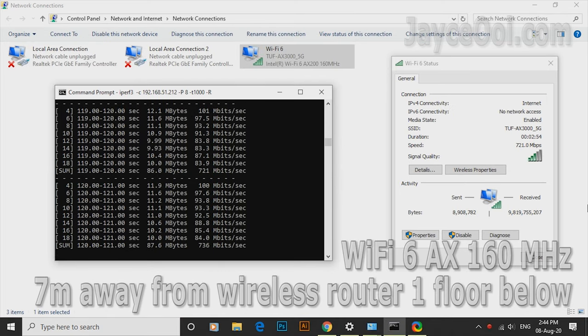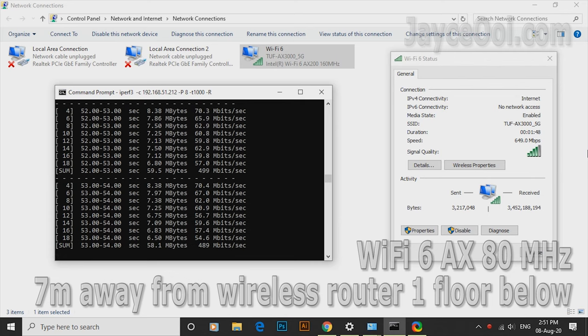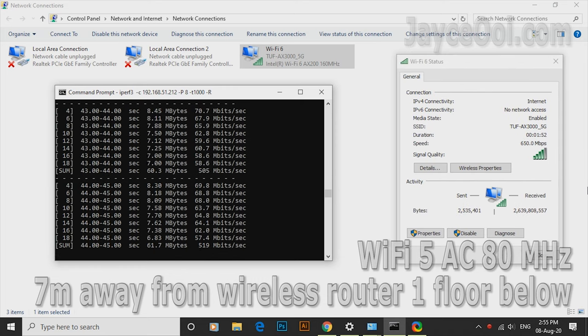For 2x2 WiFi 6 tests, the ASUS PCE-AX58BT is used. With AX 160MHz channels, it managed to reach 730 Mbps. AC 160MHz is slower as usual but not far behind, performing well too. As for AX 80MHz, it is getting around 500 Mbps.